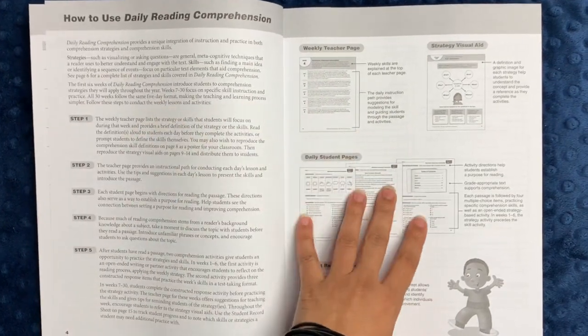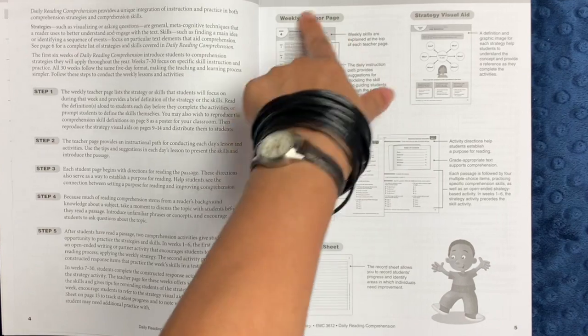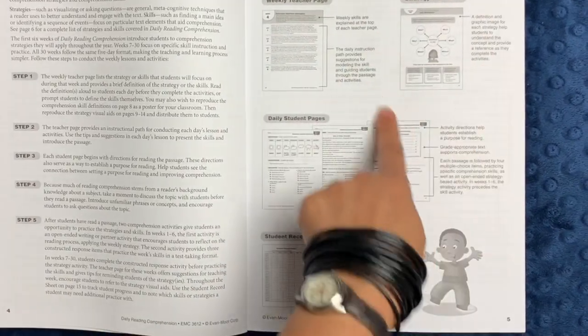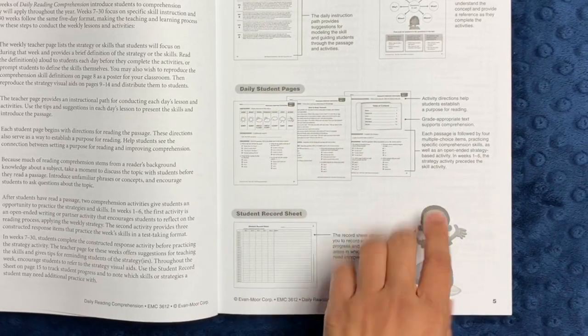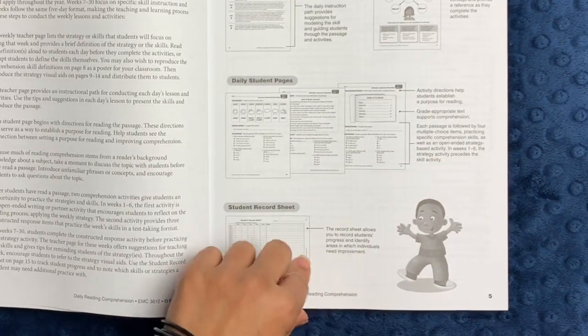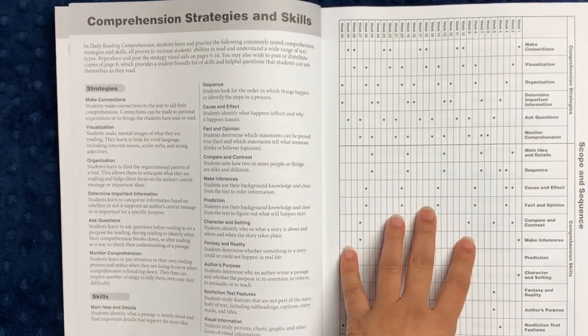There are always a couple of pages on how to use this workbook. You'll see that the workbook includes weekly teacher pages, a visual aid — which is a new addition to these workbooks — daily student pages (five for the week), and then a student record sheet where you can record each student's progress in more detail.